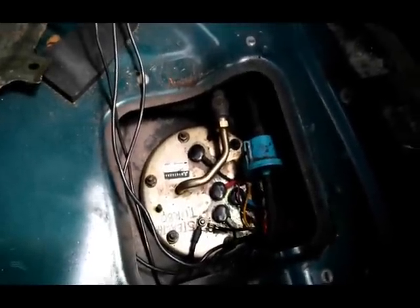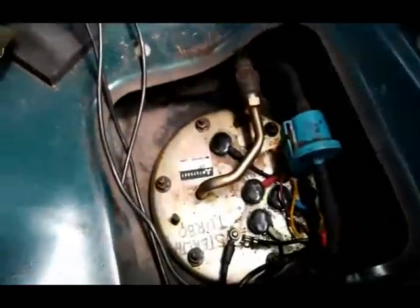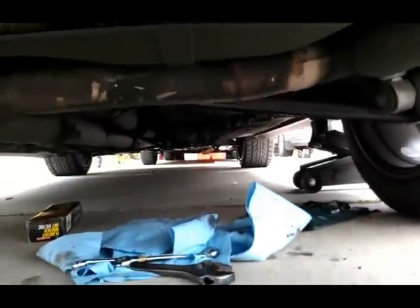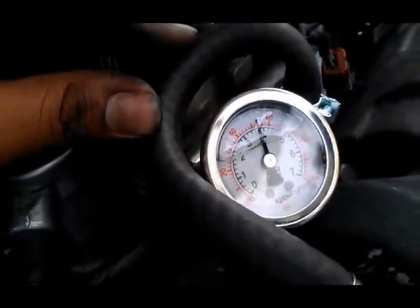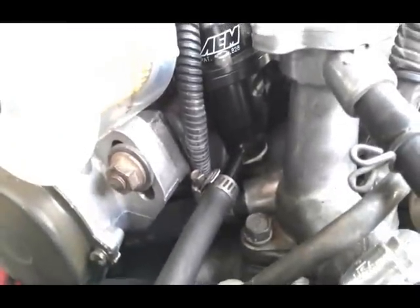Here's the Aeromotive Stealth 340 liter per hour fuel pump hot-wired with a homebrew kit. Not loud at all compared to the Walbro. No leaks. 53 PSI base fuel pressure for my 610cc effective flow. Again, no leaks.